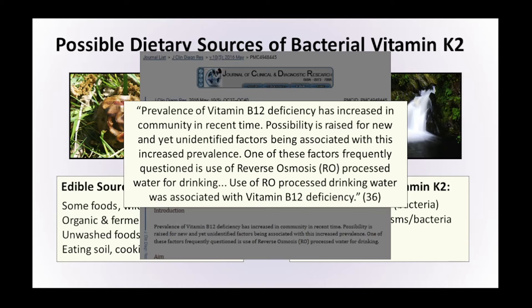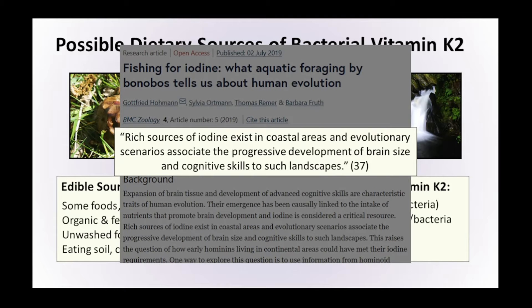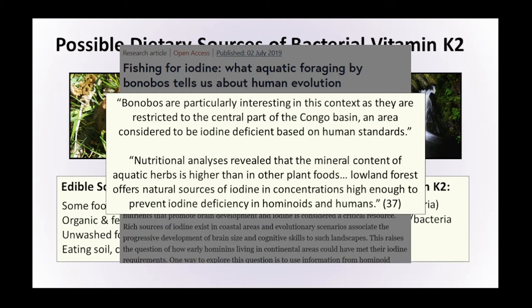There's another nutrient associated with water — iodine — rich sources of which exist in coastal areas. Evolutionary scenarios associate the progressive development of brain size and cognitive skills to such landscapes. Analysis of bonobo nutrition revealed that the mineral content of aquatic herbs is higher than that in other plant foods, and lowland forests offer natural sources of iodine in concentrations high enough to prevent iodine deficiency. What appears to happen is the iodine found in small concentrations in rain, soil, and rocks washes off the landscape into rivers, and the plants growing in those rivers absorb and concentrate it.